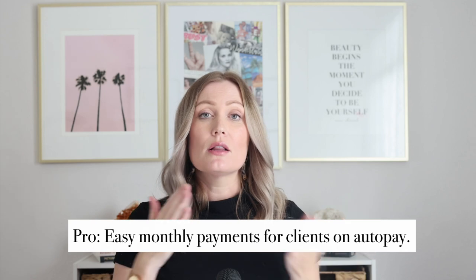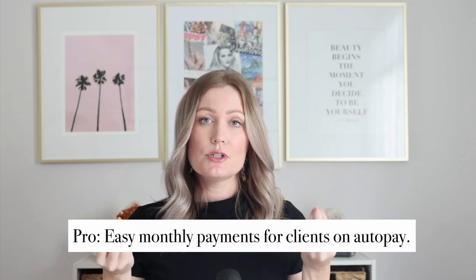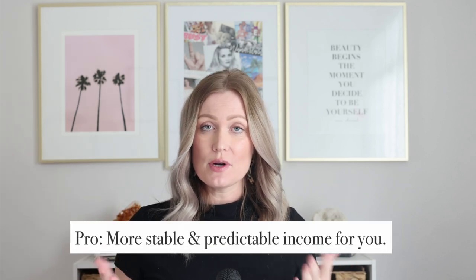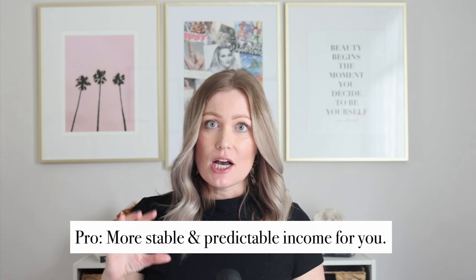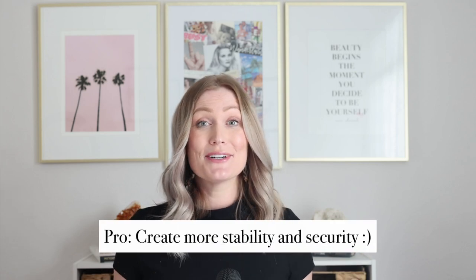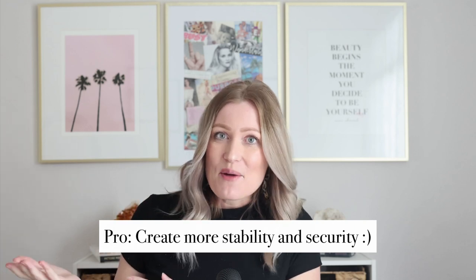I set up subscriptions with a larger deposit and then 10 or 11 smaller monthly auto-pay payments using HoneyBook. Instead of paying in big chunks, clients pay a manageable monthly amount and get two photo shoots for the year. As a business owner this keeps my income and cash flow steady — looking ahead 11 months I already have a solid foundation of income on autopay from my subscription clients.